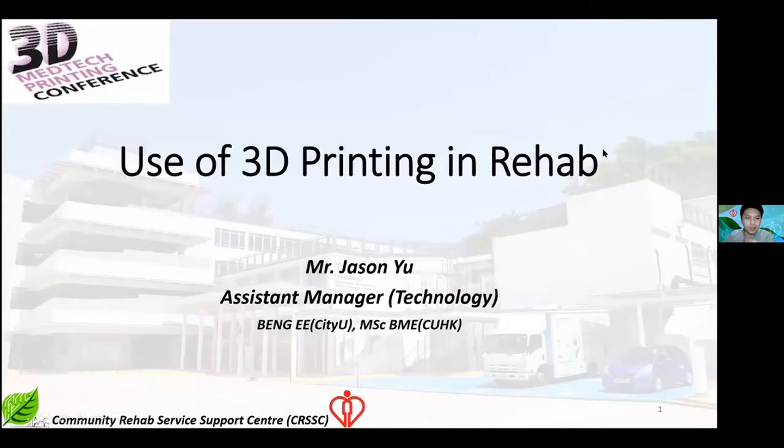I'm Jason Yu, Assistant Manager of Technology from CRSS-C in Hong Kong. My team is mainly focused on clinical research and patient service by using advanced technology, and 3D printing is one of our main tools for dealing with different patient conditions.